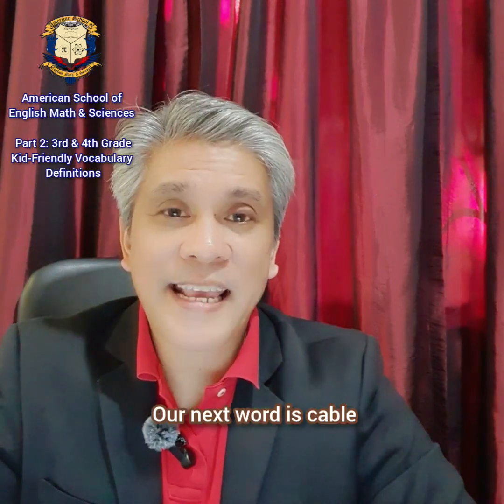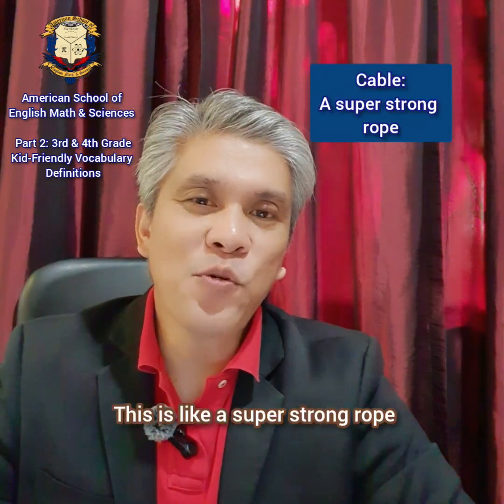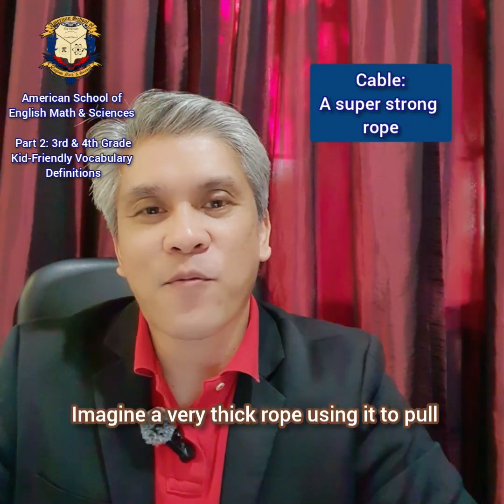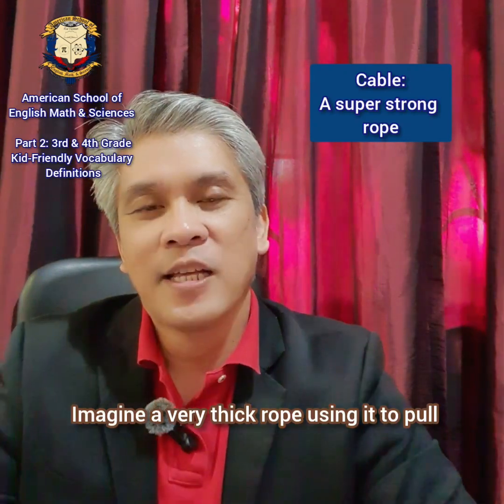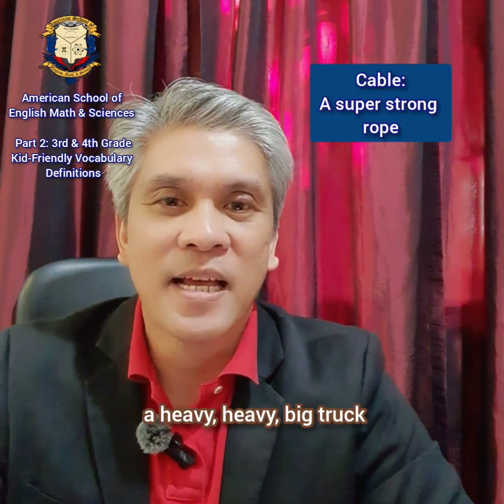Our next word is cable. Cable. This is like a super strong rope. Imagine a very thick rope using it to pull a heavy, heavy, big truck.